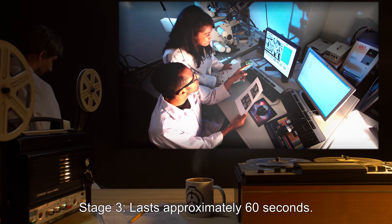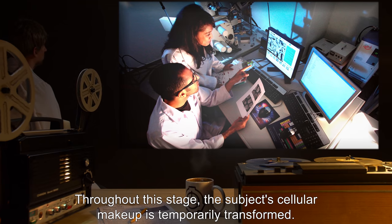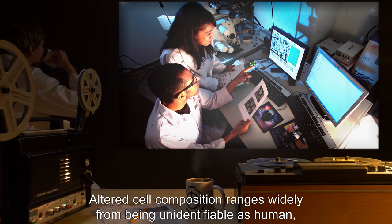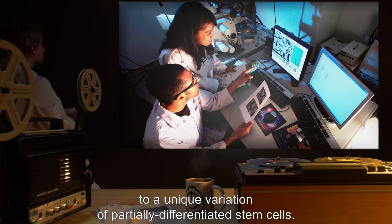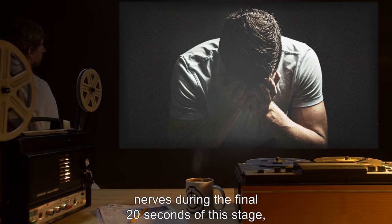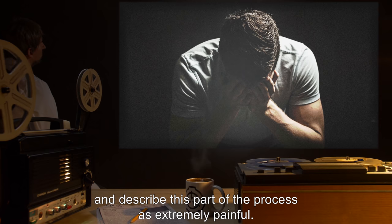Stage three lasts approximately 60 seconds. Throughout this stage, the subject's cellular makeup is temporarily transformed. Altered cell composition ranges widely, from being unidentifiable as human to a unique variation of partially differentiated stem cells. The subject will experience intense stimulation of all sensory nerves during the final 20 seconds of the stage.